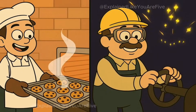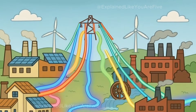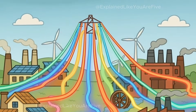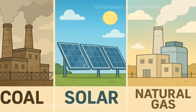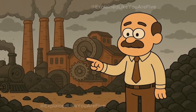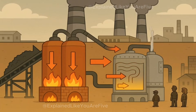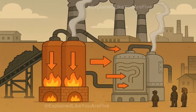Kind of like how someone has to bake cookies before you can eat them. Making electricity is called generating it, and there are lots of different ways to do it. Some ways are old and dirty, some are new and clean, and some are right in between. Let's start with the oldest and dirtiest way, burning coal. Coal plants work exactly like this, except everything is much, much bigger.